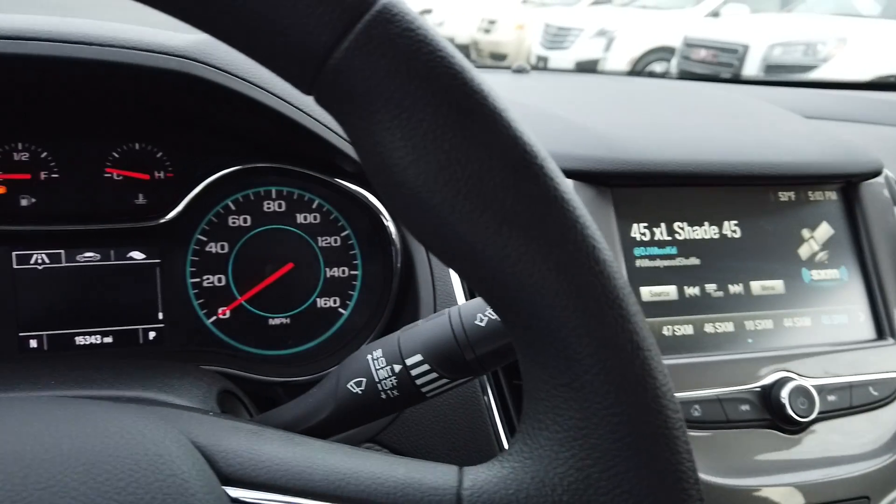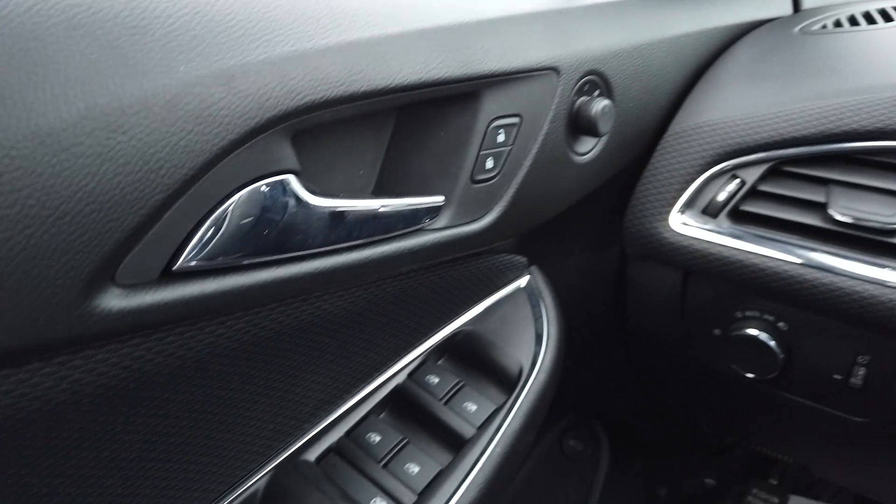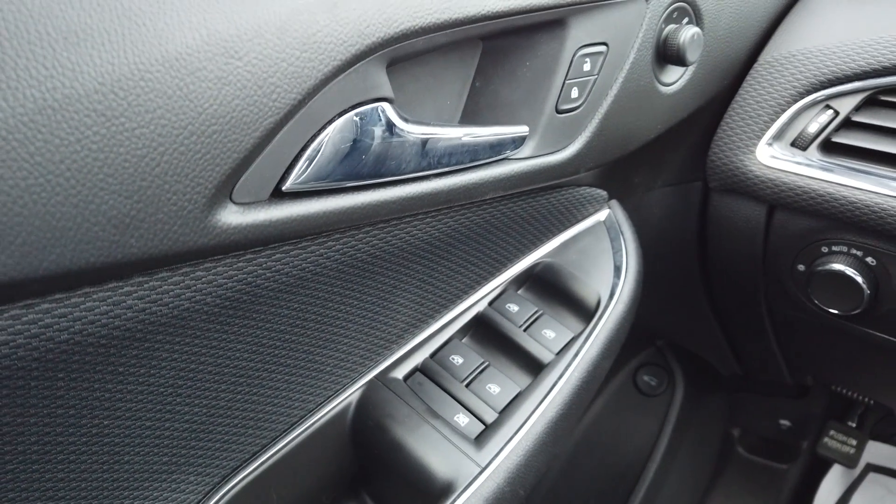Very nice car — 2017 Chevrolet Cruze at Coastal Chevrolet Cadillac and Coastal Nissan. If you have any questions, feel free to reach out to us, or if you'd like to schedule a test drive and take a look at it in person, we'd be happy to help. Thanks for watching!